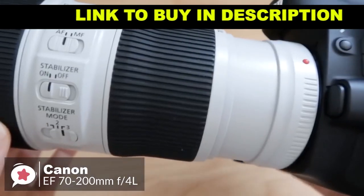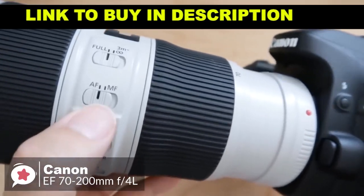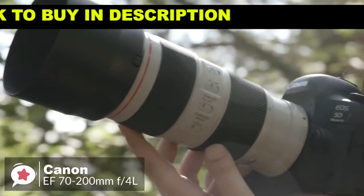As far as compatibility goes, as an EF lens, it can be used with both full-frame or APS-C Canon SLRs, or with Canon EOS M mirrorless cameras using an adapter.